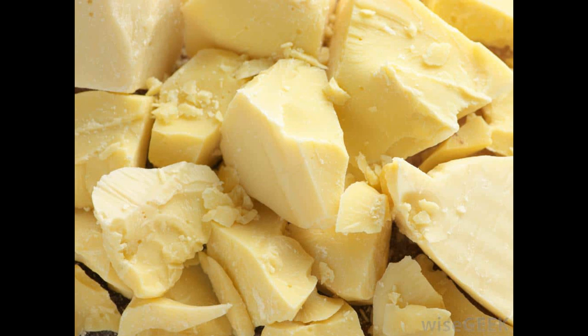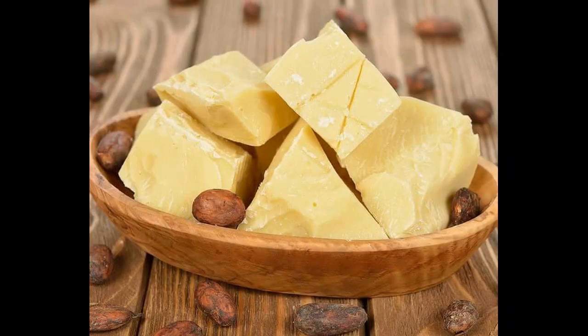En particulier l'oméga 9, qui lui donne cette qualité nourrissante et qui va protéger en même temps la peau. Tout ceci est possible parce qu'il va venir constituer sur la peau une barrière hydrolipidique.